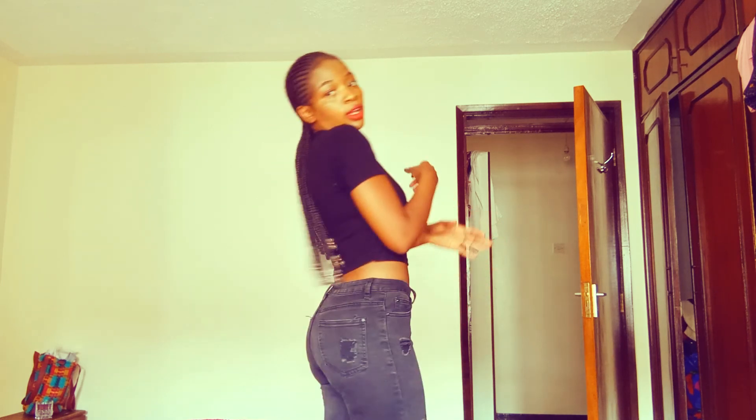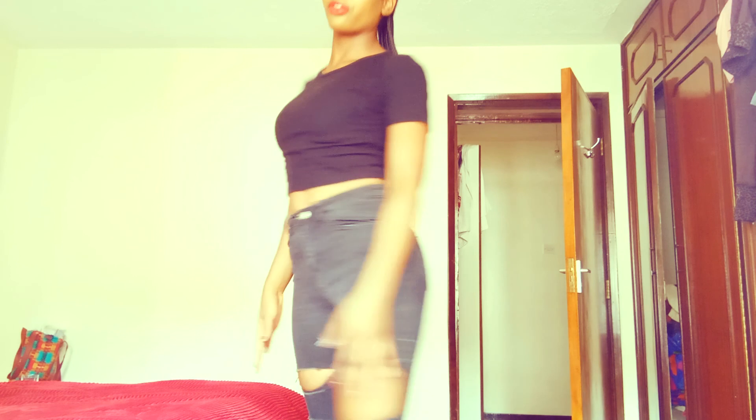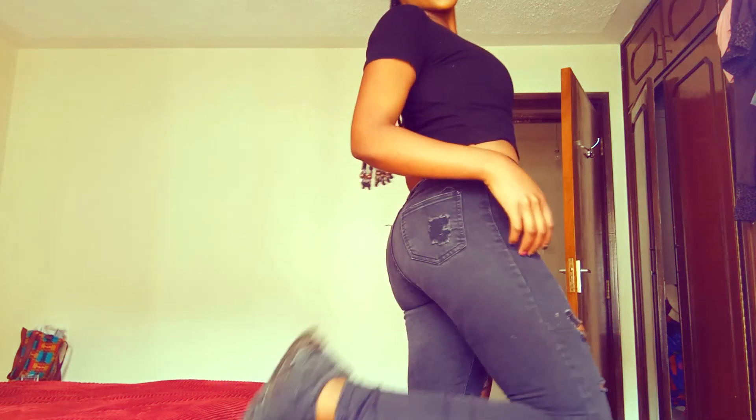So guys, this is my fourth outfit. I have black ragged jeans with a black crop top and black sport shoes — it's more of a casual wear. How would you have styled this outfit, or what shoe would you have chosen? This is how I look with my fourth outfit — the jeans, the top, and the shoes.